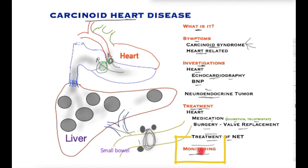Long-term, patients with carcinoid syndrome would need monitoring with serial echocardiography and BNP to ensure that the disease doesn't progress if the primary tumour and its significant liver metastases are not treated.